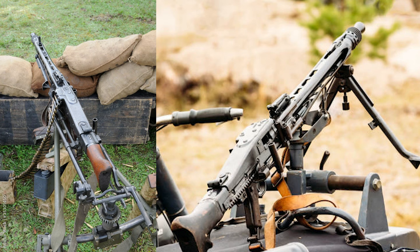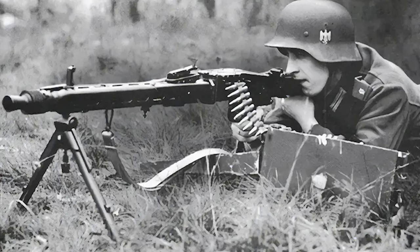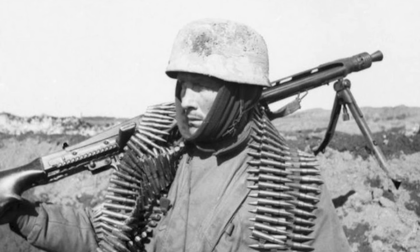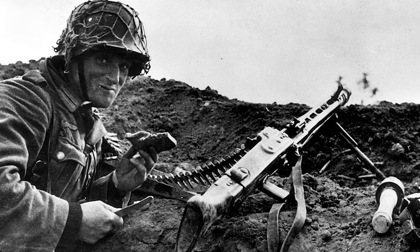The MG-42, introduced in 1942, was a significant advancement in machine gun technology. Its exceptional rate of fire made it a fearsome weapon on the battlefield, with a distinctive sound that earned it the nickname 'Hitler's Buzzsaw.'